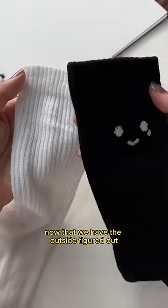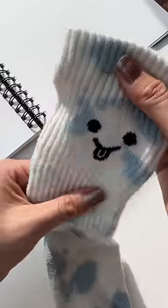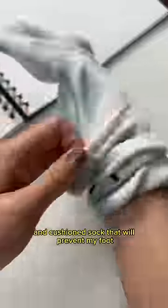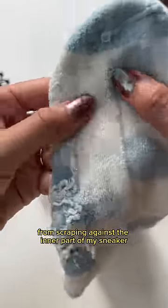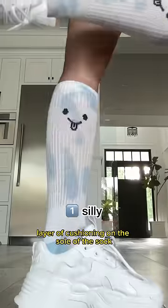Now that we have the outside figured out, let's talk about the inner workings of the sock. Look, I am not about that thin, cheap sock life. I need me a thick, stretchy, luxurious, and cushioned sock that will prevent my foot from scraping against the inner part of my sneaker. That's why I knitted an extra layer of cushioning on the sole of the sock.